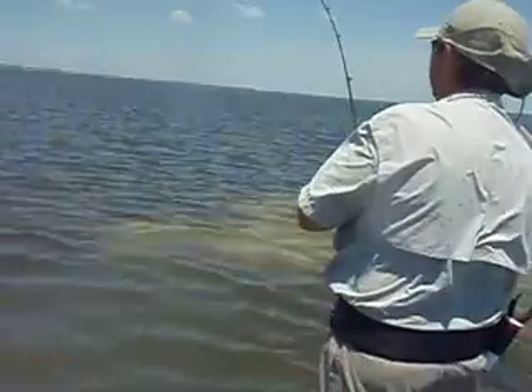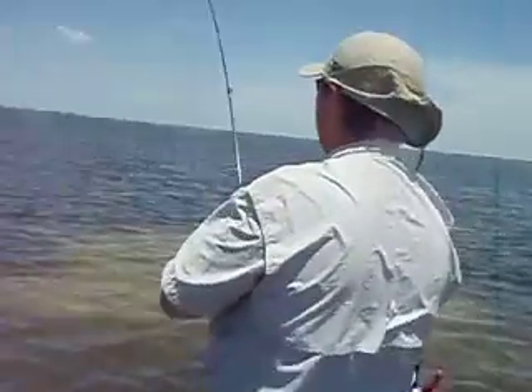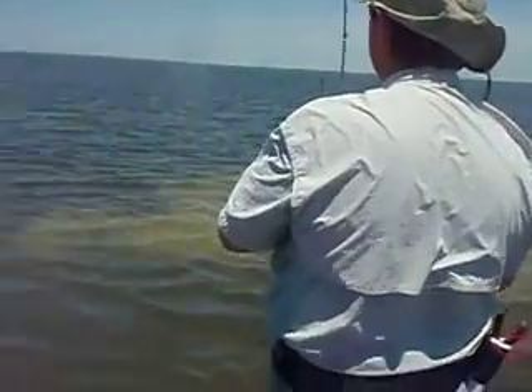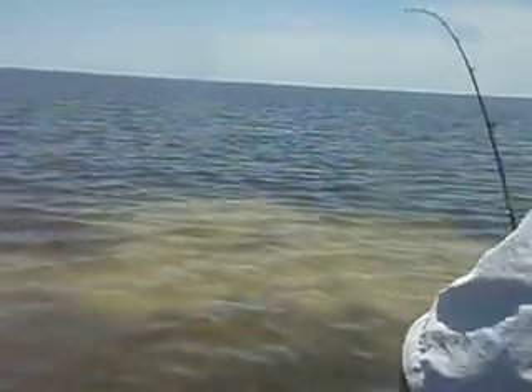Rick's hooked up with his first sight-casted redfish. Almost dropped the camera. On that little red and white paddle tail? Yeah. Look, there's another redfish right there in front of us.